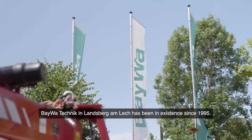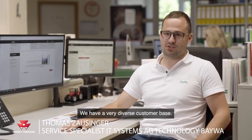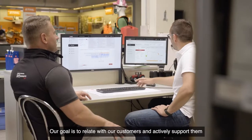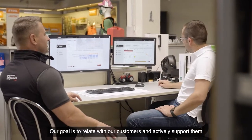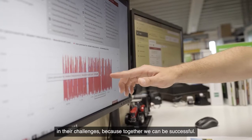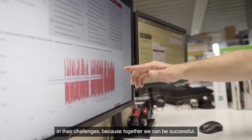Beiver Technik in Landsberg am Lech has been in existence since 1995. We have a very diverse customer base. The trend is moving more and more in the direction of digitization. Our goal is to relate with our customers and actively support them in their challenges, because together we can be successful.